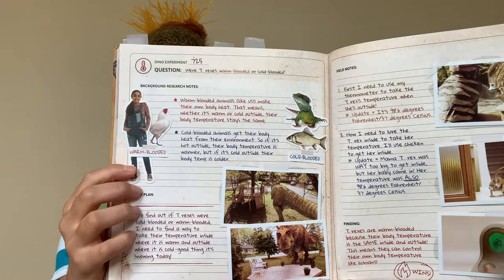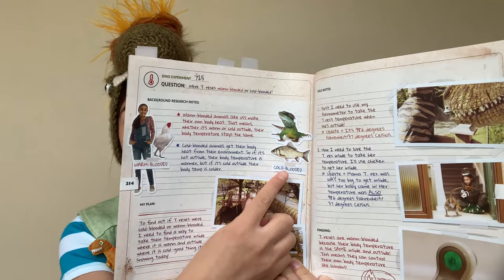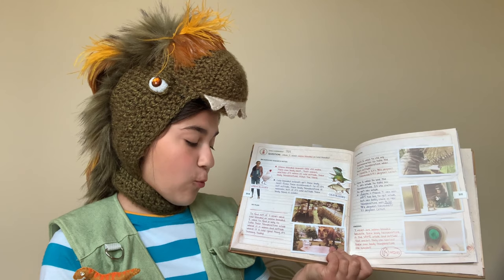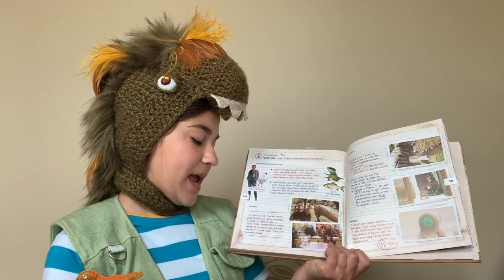Here are some warm-blooded animals — that's Macy's Tersara and that's a chicken. And those are some cold-blooded animals — that's a fish and that's a reptile. My plan: To find out if T-Rexes were cold-blooded or warm-blooded, I need to find a way to take their temperature inside where it's warm and outside where it's cold.